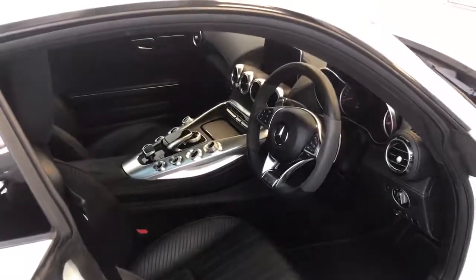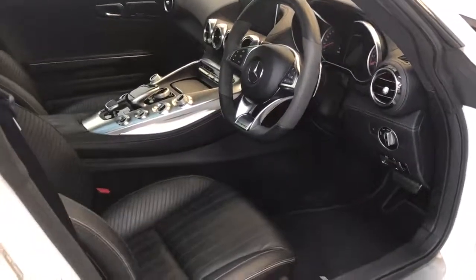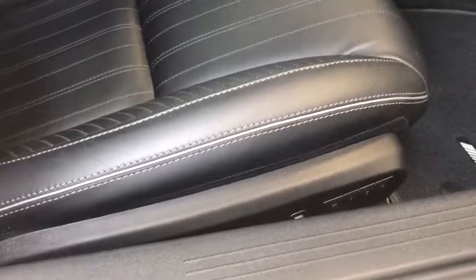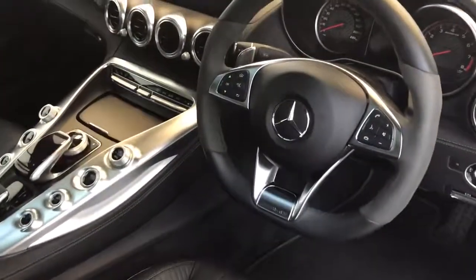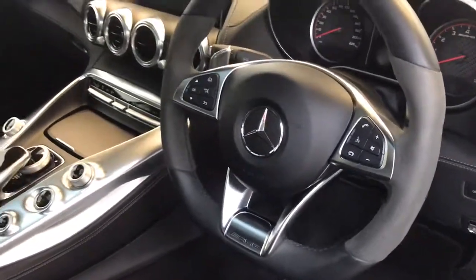Inside the car it's finished in black semi-aniline Napa leather with contrasting anthracite grey stitching. The driver's seats are memory, adjustable, electric, and heated. Inside the car you've got the AMG sport leather steering wheel with some Alcantara on there as well.